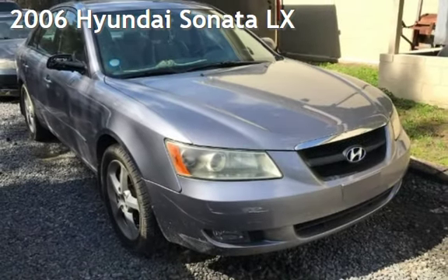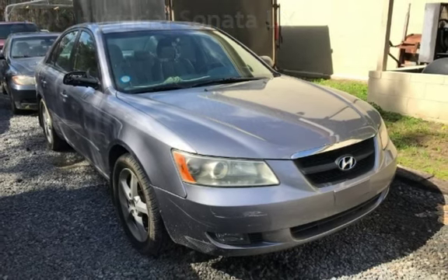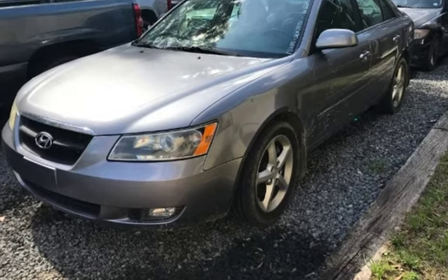Presenting a pre-owned 2006 Hyundai Sonata LX. This four-door sedan has a six-cylinder, three-liter V6 engine, with front-wheel drive and an automatic transmission.